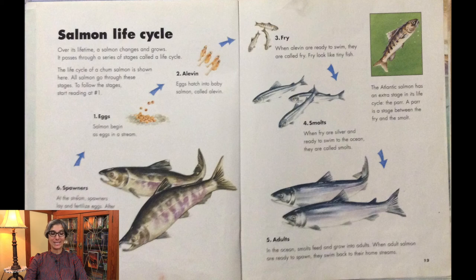Step 1: Salmon begin as eggs in a stream. Step 2 — Alevin: Eggs hatch into baby salmon called alevin. Step 3 — Fry: When alevin are ready to swim, they are called fry. Fry look like tiny fish. Step 4 — Smolts: When fry are silver and ready to swim to the ocean, they are called smolts. Step 5 — Adults: In the ocean, smolts feed and grow into adults. When adult salmon are ready to spawn, they swim back to their home streams. Step 6 — Spawners: At the stream, spawners lay and fertilize eggs. After spawning, most Pacific salmon die. Steelhead and Atlantic salmon swim back to the ocean.